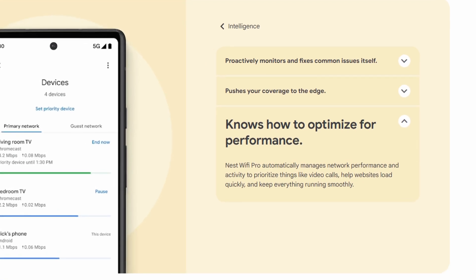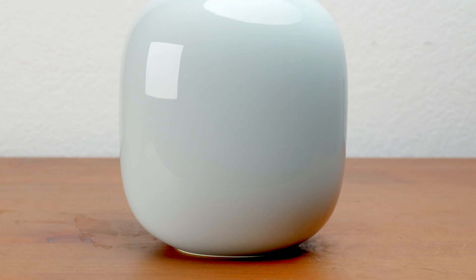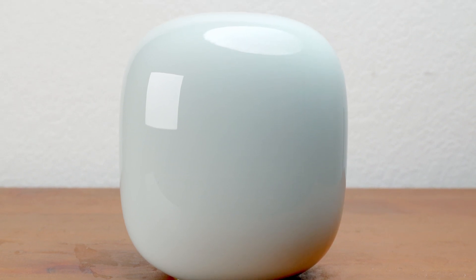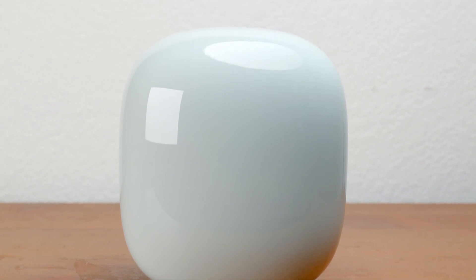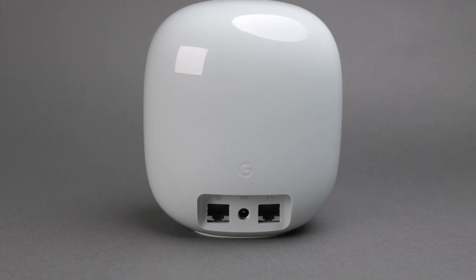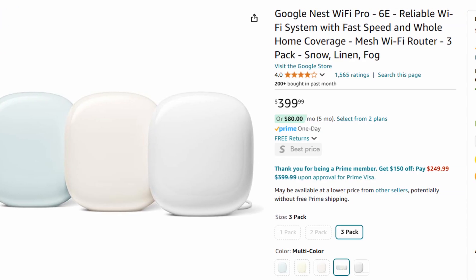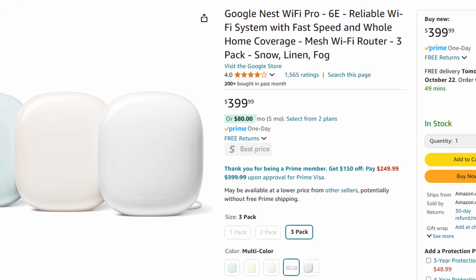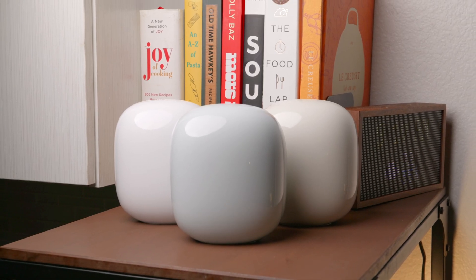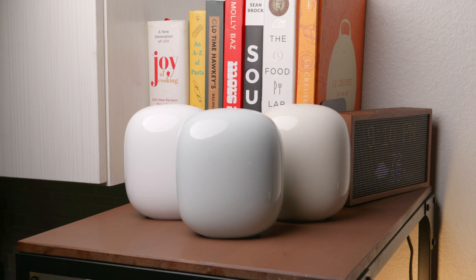One feature we really liked was the self-monitoring system. Even when we experienced bad weather, the Nest Wi-Fi Pro auto-restarts and resolves minor issues on its own, so we didn't have to stress about troubleshooting or updates during outages. If you live in the Midwest, this might be a game-changer. The Nest Wi-Fi Pro is priced competitively at around $400 for a 3-pack on Amazon, so if you're upgrading from an older router, the Wi-Fi 6E and smart home integration could be worth the investment.